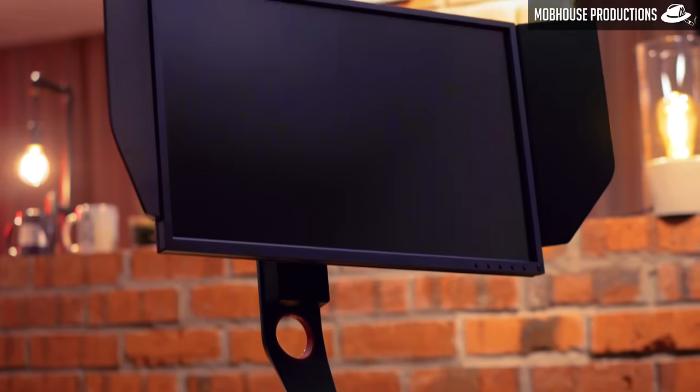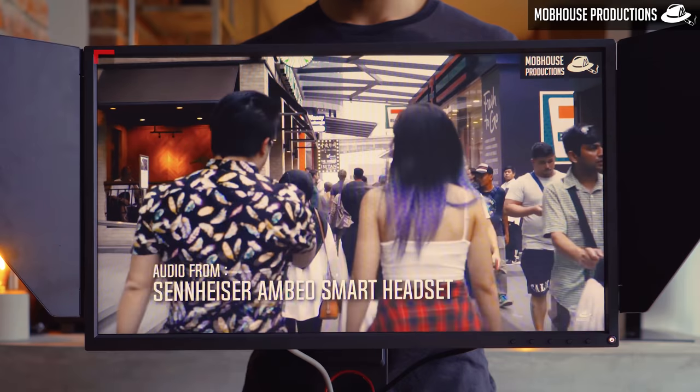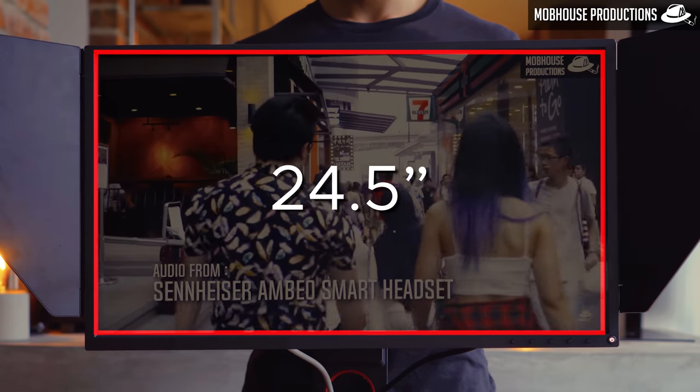Zowie really isn't playing around when it comes to competitive gamers. Of course — that's what they're all about. Let's talk about the panel. The XL2546 comes with a 24.5-inch Full HD TN panel, which is better for gaming needs due to its 1ms response time.